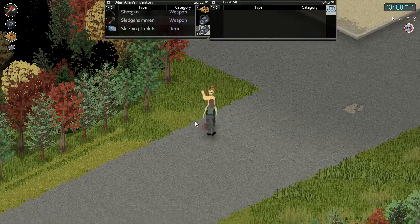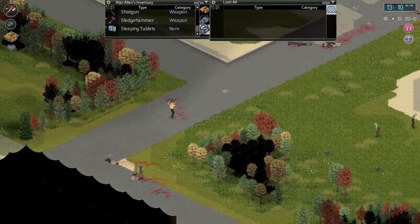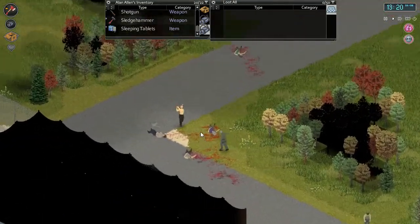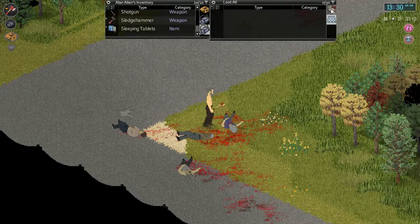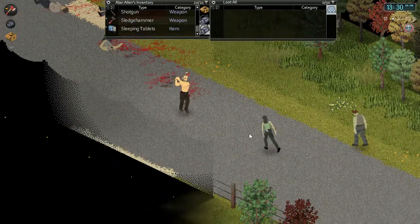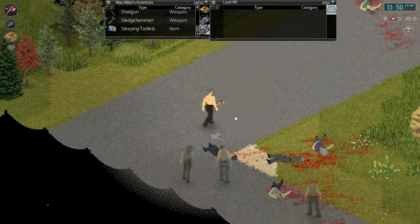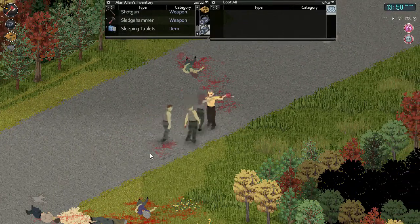It'd be nice to get this door on and get back to the warehouse as soon as possible. There's a couple in the field - shouldn't be bothering us. One more here - nope, nothing you really want. You two, come here. A lot of them heard that. She's going much too fast - all right, she's down.